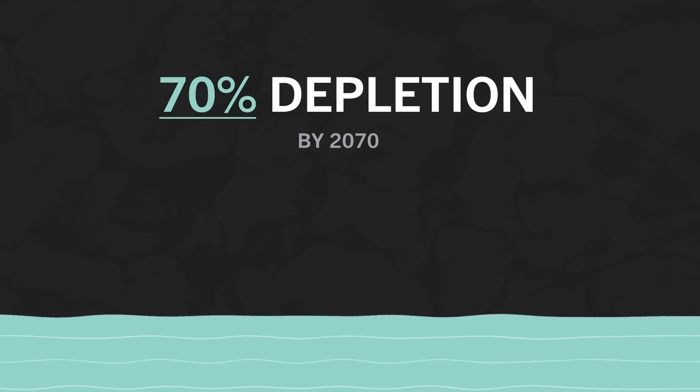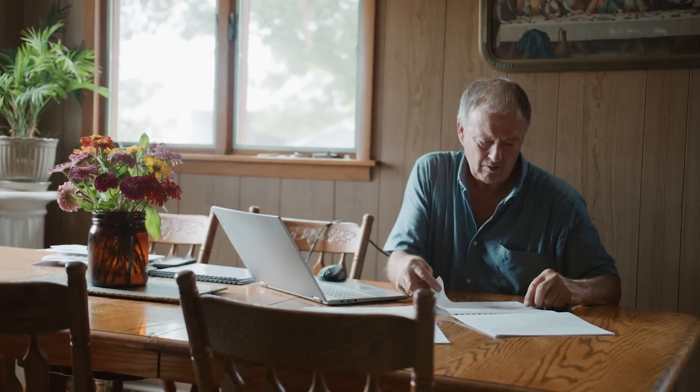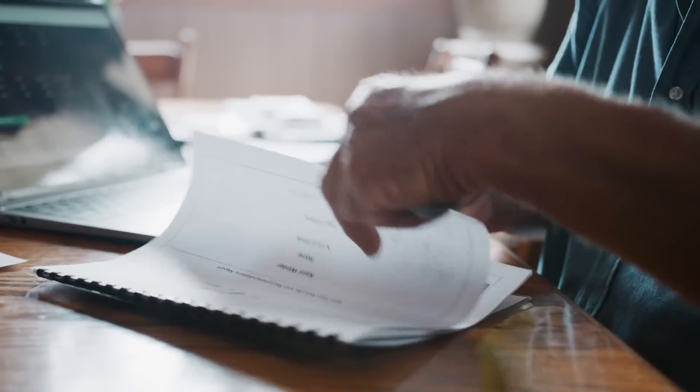This semi-arid region is harsh and intricate, and farmers must carefully plan for their operations each year with zero room for error to remain profitable.